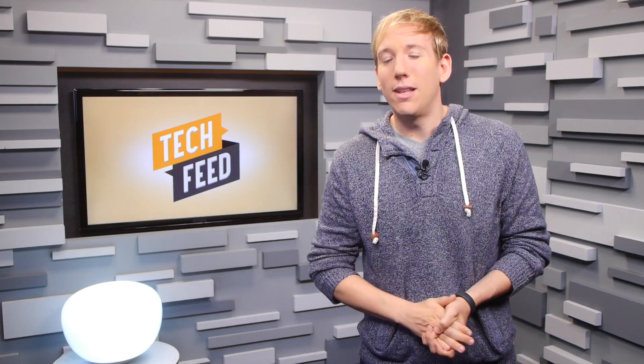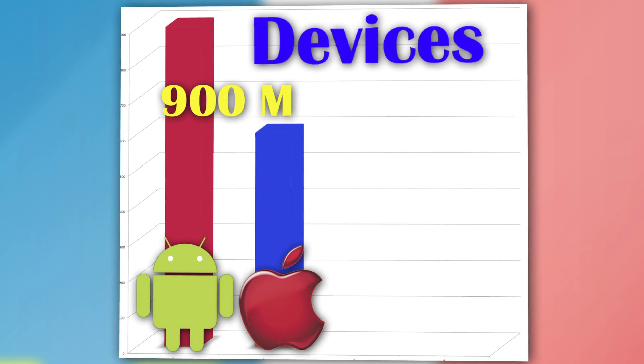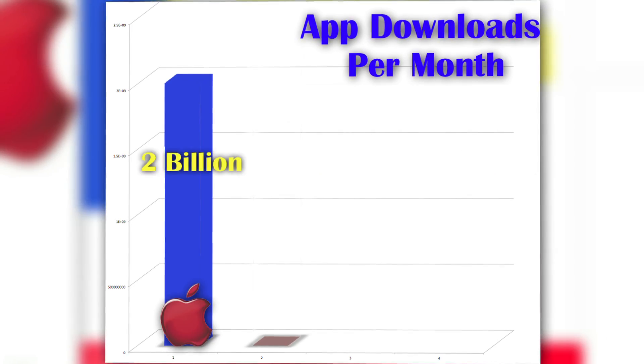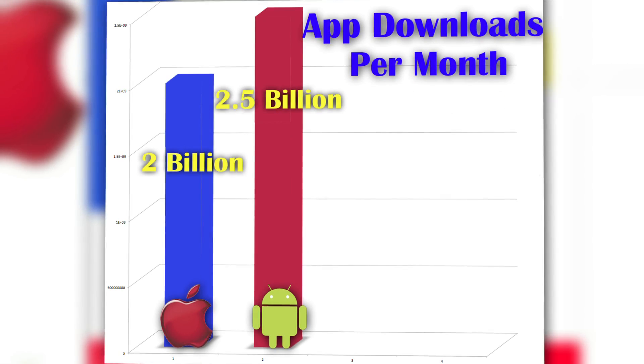It breaks down like this. There are currently about 900 million Android devices on the planet compared to Apple's 600 million. And of the 850,000 apps in the App Store, iOS users download 2 billion of them every month. But Android users are catching up at a rate of 2.5 billion per month. Couple that with Google Play's download numbers at 48 billion, and they should surpass the 50 billion mark in a couple of months.